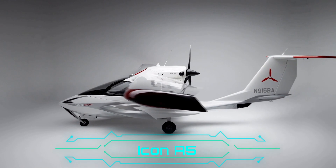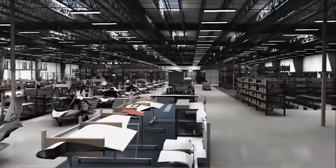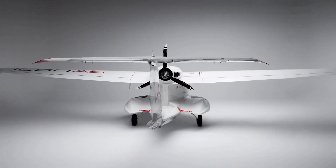For those who aren't aware, the Icon A5 is an amphibious light sport aircraft. So far more than a hundred units of this captivating flying machine have been made, although there have been a lot of roadblocks and mishaps along the way.